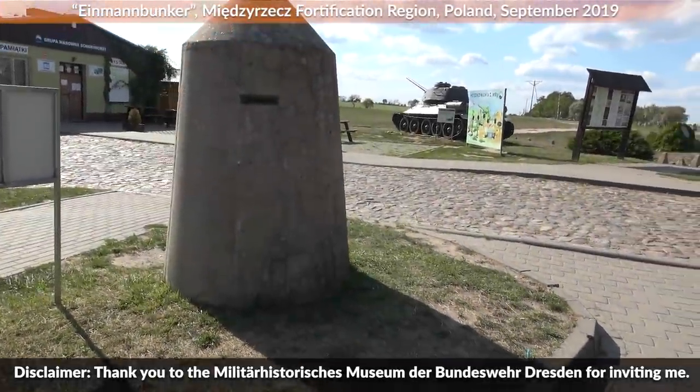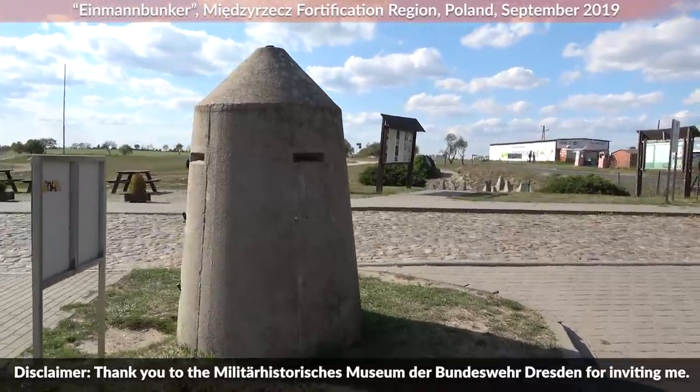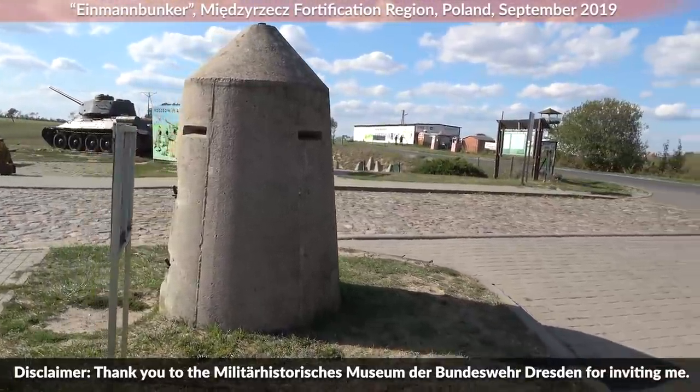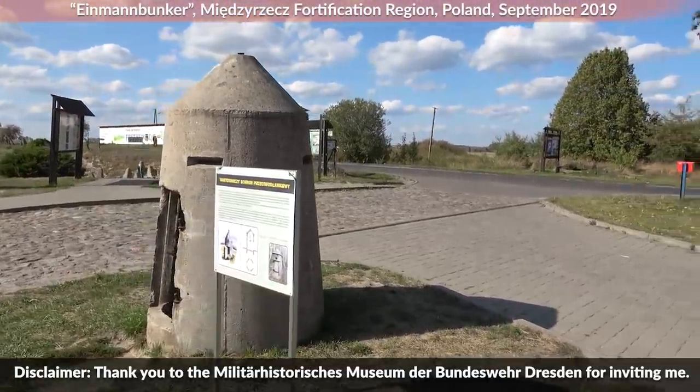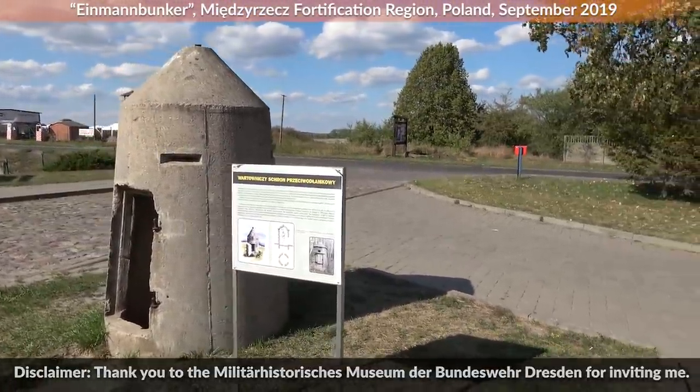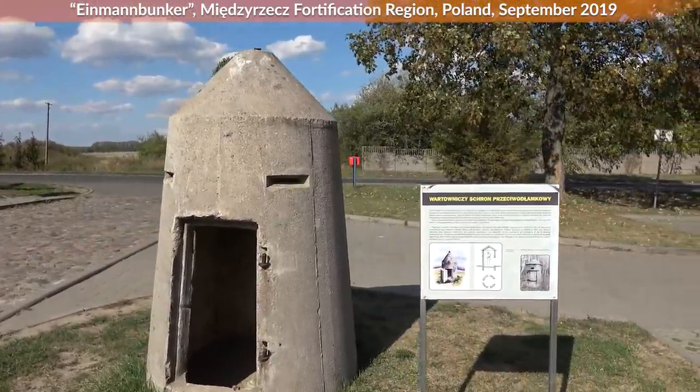Since we currently have government approved self-isolation, it is time to talk about German one-man bunkers or one-man preservation shelters from the Second World War. Many of you probably know them from the computer game series Fallout, yet these things were around for a lot longer.